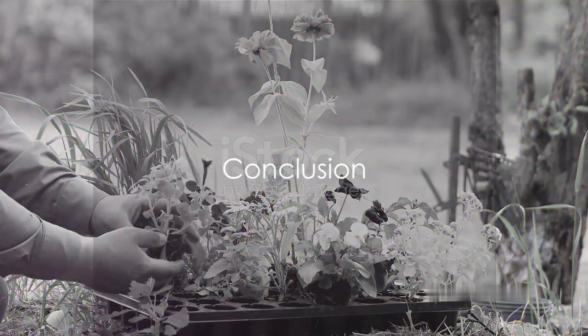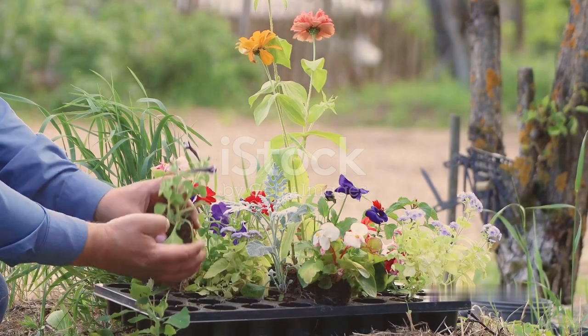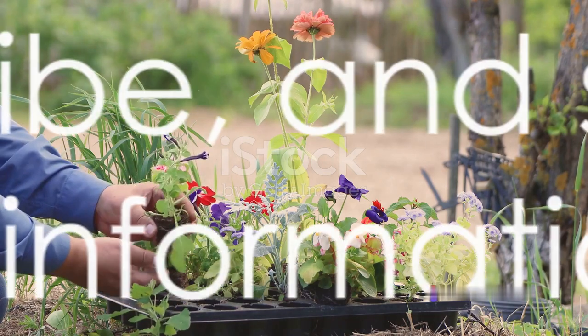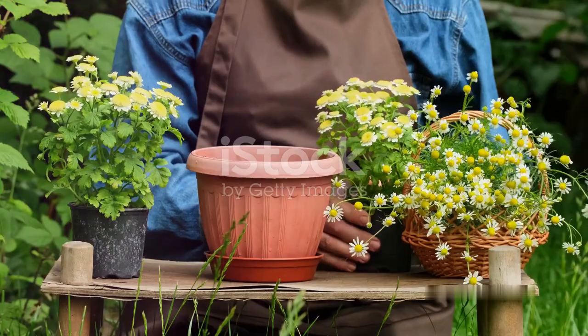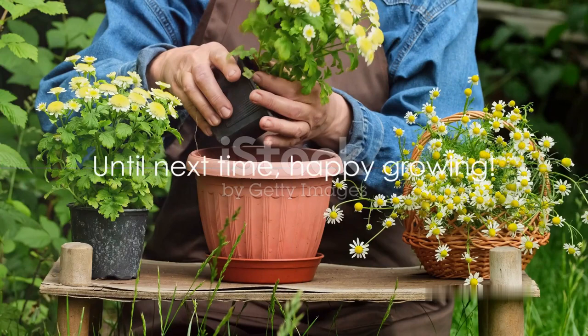And there you have it. By understanding the science behind these factors and implementing these expert tips, you can transform your living space into a vibrant green haven. Remember to like, subscribe, and share if you found this information helpful. Stay tuned for more scientifically backed plant care tips. Until next time, happy growing.